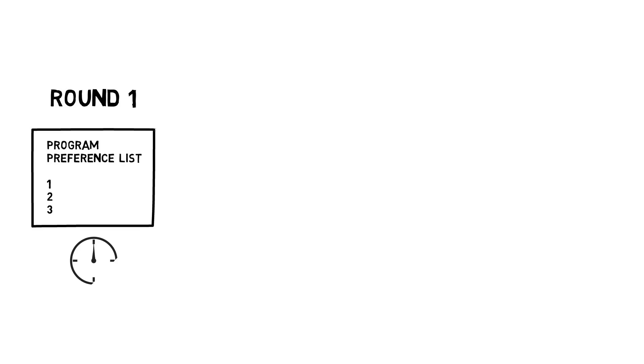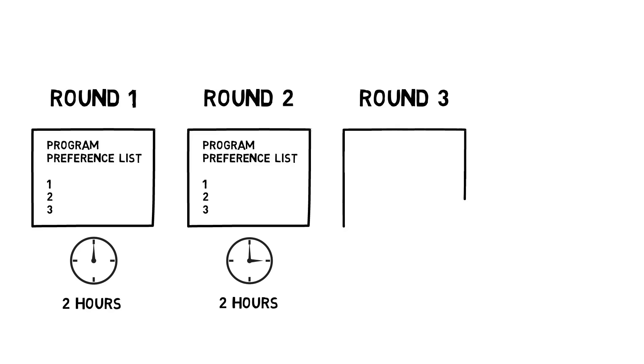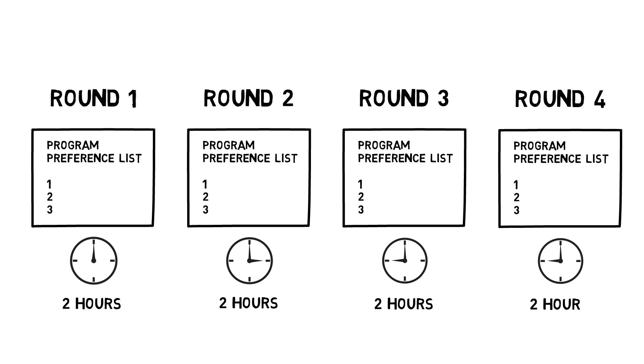SOAP consists of four rounds where positions are offered to applicants based on a program's preference list. Each round lasts two hours, during which you can accept or reject any offers you may receive.